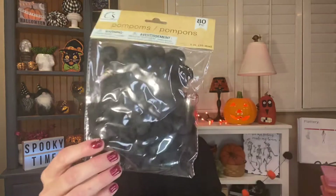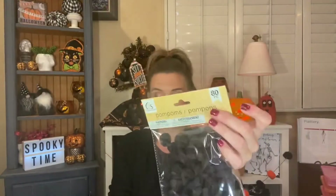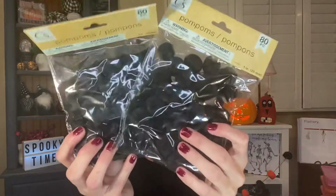These are for the pumpkin decorating and I was really excited to see these because I hadn't seen them before. I got two of them — it's an 80-piece pack of all-black pom-poms. I was very excited to find all black because we wanted black mainly for our pumpkins. So I grabbed two packages and you get 80 in each, which I think is a great deal.